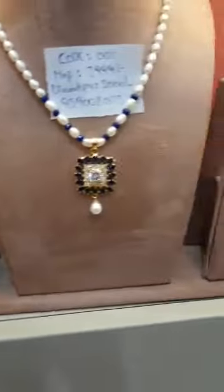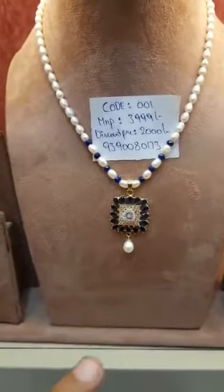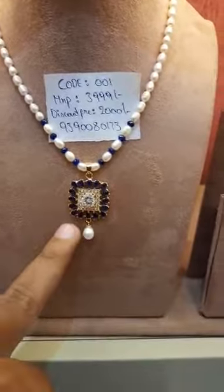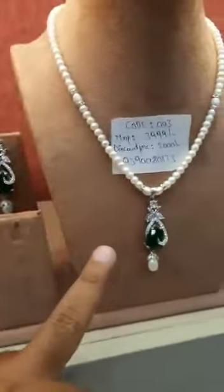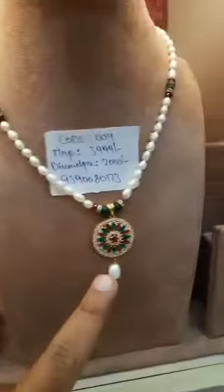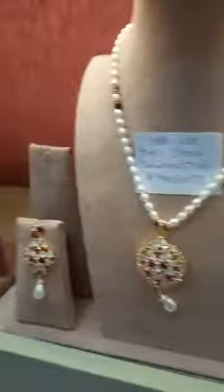These sets come along with earrings in the best designs with different new colors. As you can see, there's sapphire with real white CZ, ruby with white CZ, emerald with white CZ, and a multicolor combination with ruby and emerald with pure white CZ.